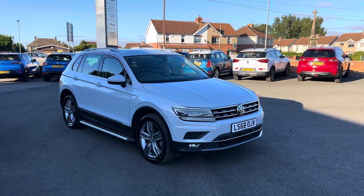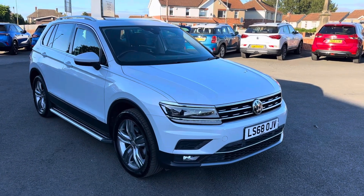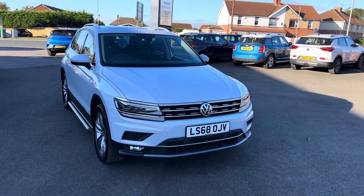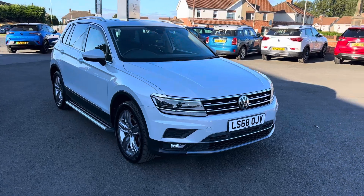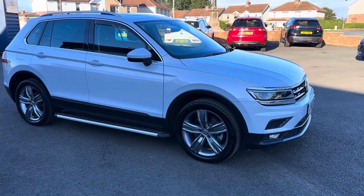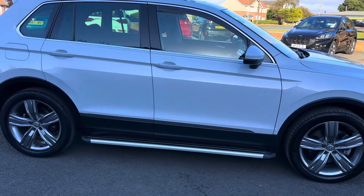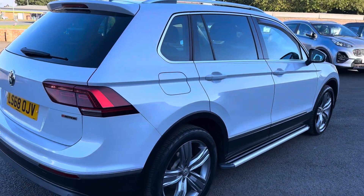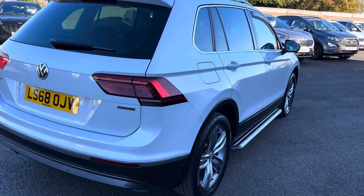Good afternoon and welcome to Alice Scott Cars. We're pleased to offer for sale this lovely VW Tiguan 2 litre TDI SEL 4Motion DSG automatic in silver white metallic — a really nice colour. 36,000 miles, one owner, full VW service history on the car, two keys with it as well, MOT till August next year.